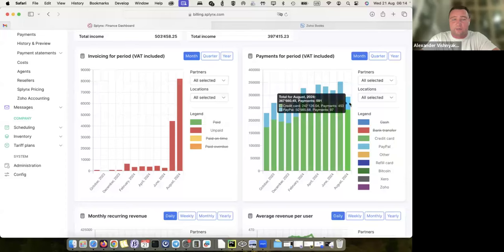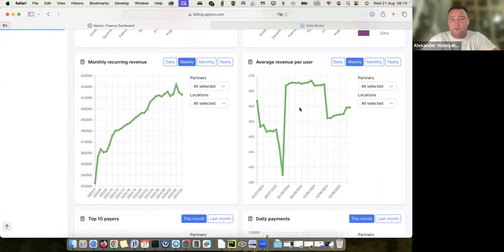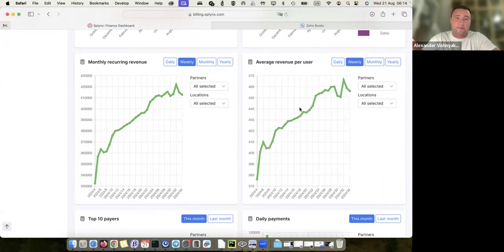I also have a nice chart showing my payment options and what payment options were used by customers to make payments in previous months historically. I can compare them — for example, this is my credit cards and this is my PayPal payments — and see how it develops over a period. That's my monthly recurring revenue, how it changes daily, weekly, or monthly, and what is my average revenue per user. We can analyze based on locations or partners to understand where revenue is higher and which plans are purchased more.